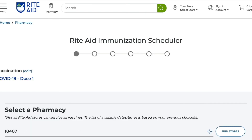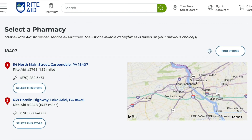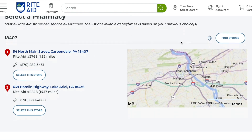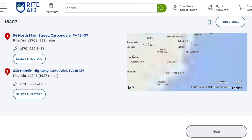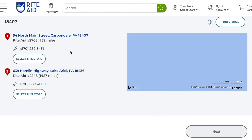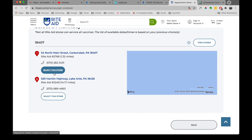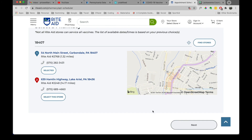Now we get to select our pharmacy. This is the one closest to my house. And again, we have a map — if you're scrolling down the page and come upon this map, your cursor gets stuck there. You're scrolling along and all of a sudden you're looking at a map of South America. These maps are a total waste. So I'm going to just select this store because I know it's one mile from my house. It doesn't show me where it is — it just shows me a map. Then I click next.